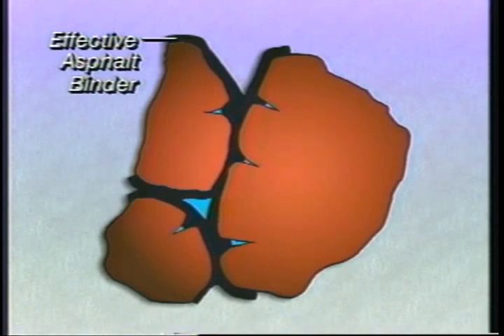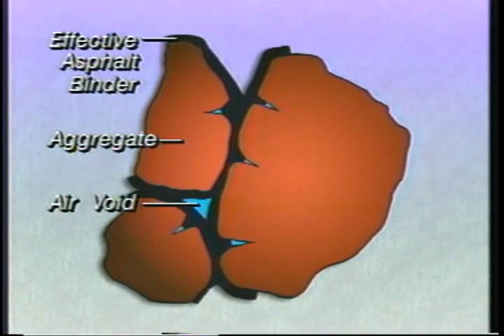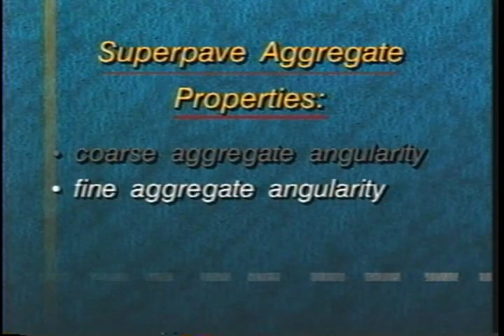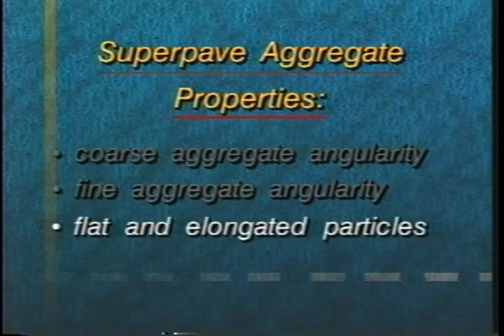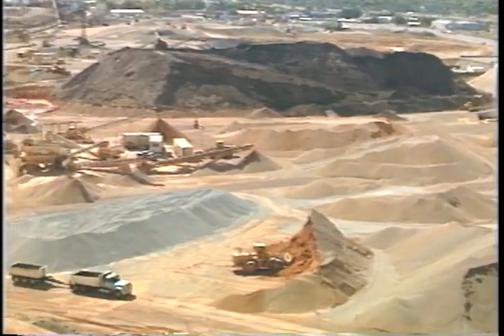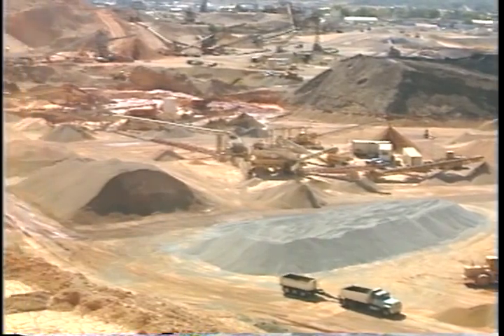SuperPave mixes are based on volumetric properties. The characteristics of the aggregate and the volumetric properties of the mix, such as air voids and voids in the mineral aggregate, form the basis for selecting aggregate gradation and asphalt binder content. The SuperPave system bases aggregate selection on consensus properties that apply equally at all locations. They include coarse aggregate angularity, fine aggregate angularity, flat and elongated particles, and clay content.